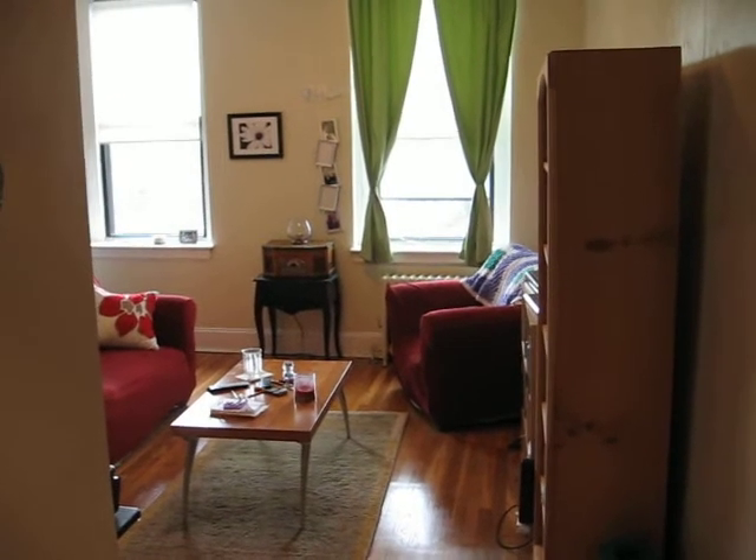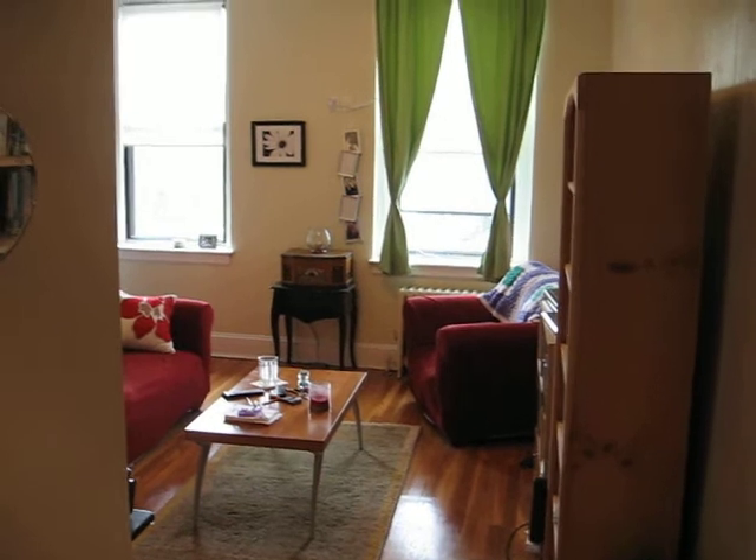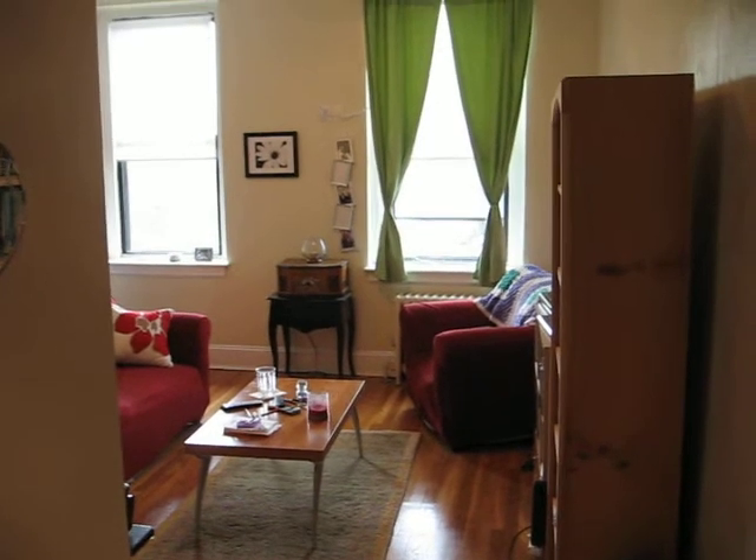Prestige Realty did a video walkthrough of a sunny, heated one bedroom in Melrose on Essex Street, across from Cedar Park train station.